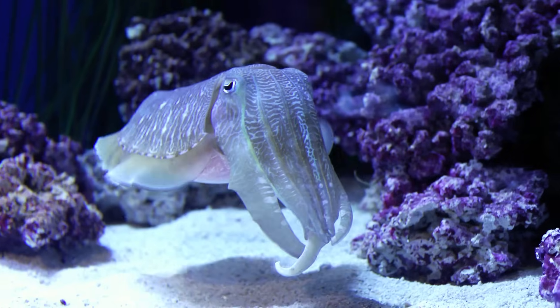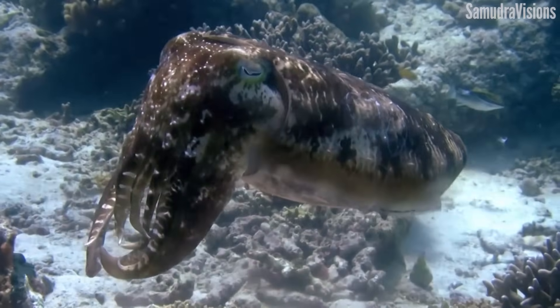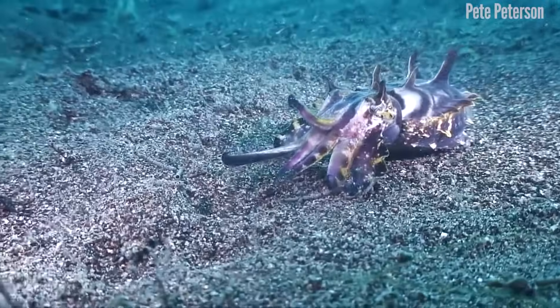Cuttlefish are not fish at all and they're not particularly good at cuddling — not that I've tried or anything — but these tentacled relatives of squid and octopus do have one amazing sneaky skill.